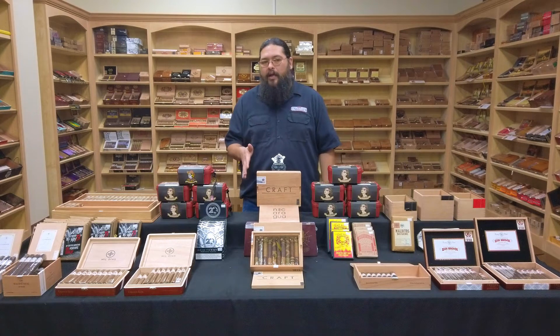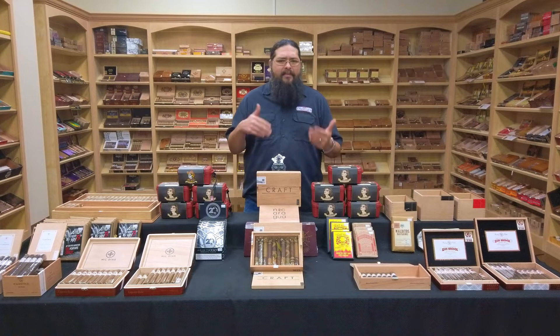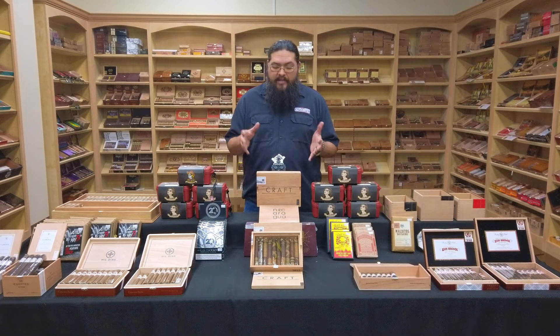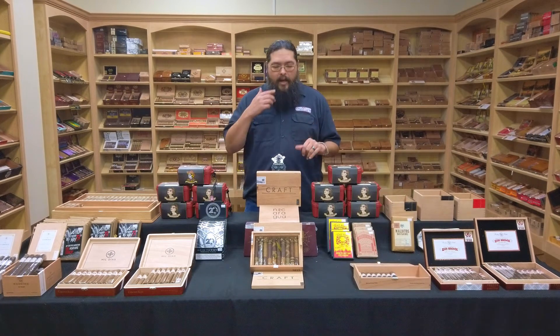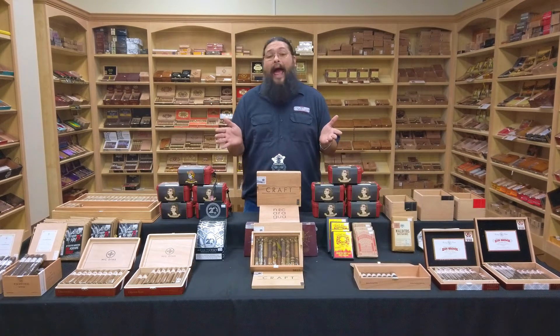I wanted to talk about this while I still could. The fact that I still have any of these is pretty surprising, because by the time this video goes up on Wednesday, these have been here about a week. We just got these in a couple of days ago from the time of recording, and we've already gone through about half of them.